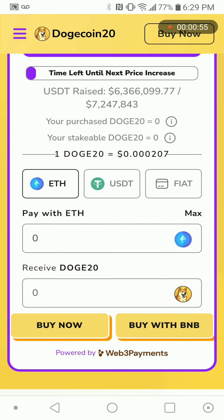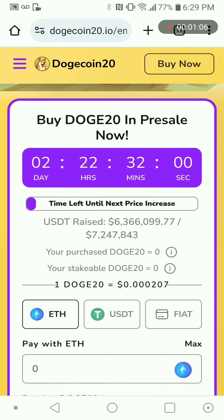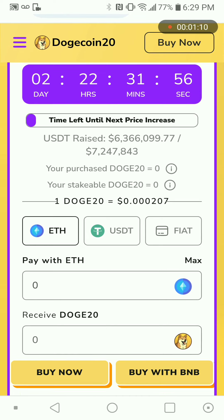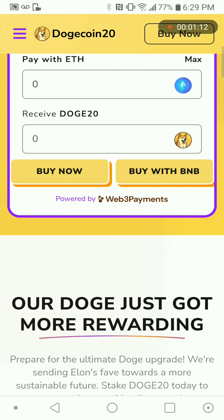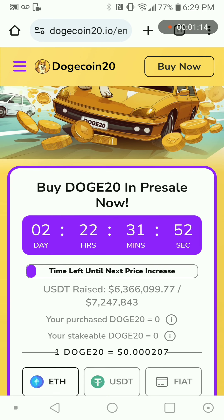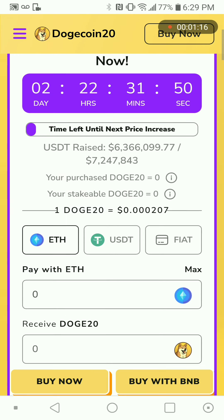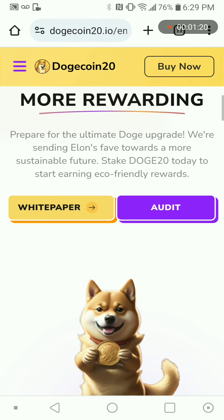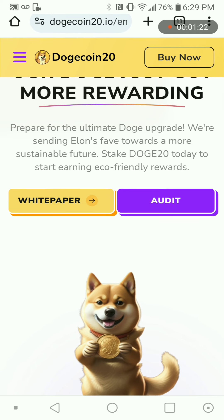Let's scroll down — look how much has been raised: 6 million USDT already, and there are only a couple of days left, about two to three days. So this is the presale — it's cheap and very, very good.